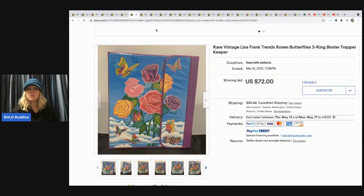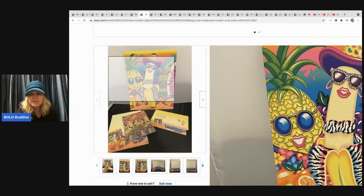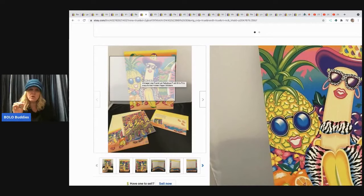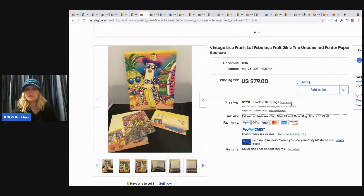This rare vintage trapper keeper with butterflies and flowers sold for $72 — that was an auction with 28 bids plus shipping. Trapper keepers are a good bolo. Even if they are not Lisa Frank, look them up because a lot of those old-style trapper keepers can be a bolo. Next is a vintage Lisa Frank Fabulous Fruit Girls unpunched folder with paper and stickers — that went for $79 plus shipping.